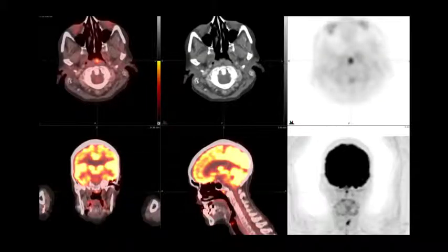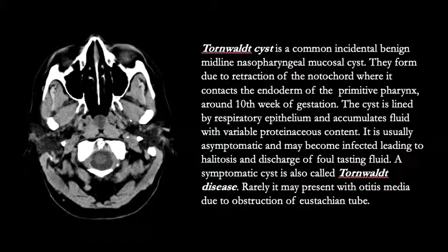Another companion case is shown here where on the FDG PET-CT images we see a focus of hypermetabolism corresponding to this finding in the midline nasopharynx. This finding is not very clearly seen on the CT — it's hard to say whether this is a cystic or a solid lesion — but this finding is consistent with a Tornwaldt cyst. Tornwaldt cysts are common incidental benign midline nasopharyngeal mucosal cysts, and on this slide we have a CT transaxial image showing a cystic lesion in the midline.